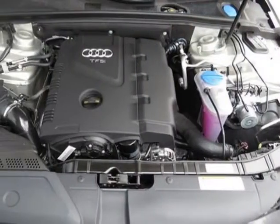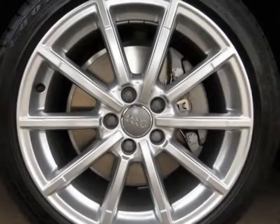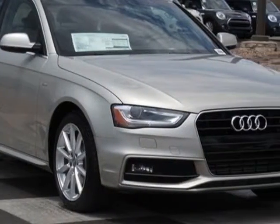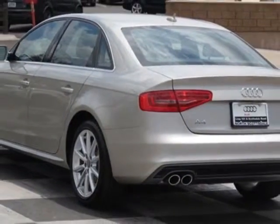Brown black leather seating surfaces and the wheels, 8.0 JX 18 inches 10 spoke high gloss design. Call 877-705-4252 or email our friendly sales staff today to schedule a test drive.